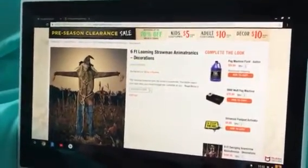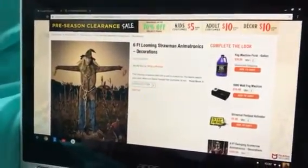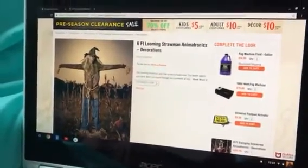I believe he's $240, which is kind of overpriced. And he's technically a reskin of Deadly Roots because he has the same motion. But still very cool.